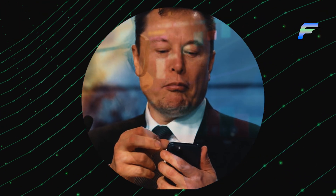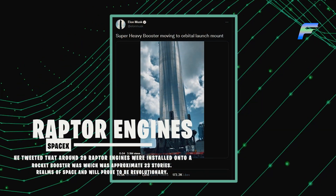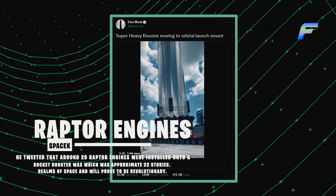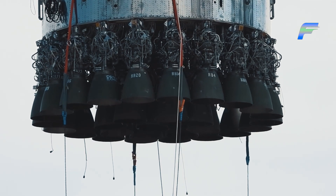Musk is very vocal on Twitter and his tweets cause evident changes in the realms of the market. He tweeted that around 29 Raptor engines were installed onto a rocket booster which was approximately 23 stories tall. Yes, you heard that right — this gigantic Starship consists of 23 stories and no less.